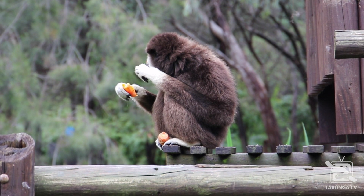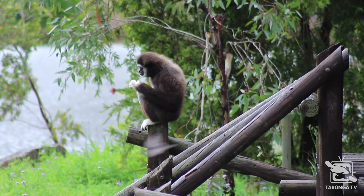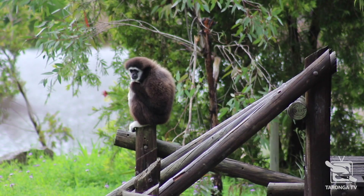Here at the zoo, we have two species of gibbon, and they sound very different to one another. Our siamangs are actually the second-loudest primate on the planet, beaten only by the howler monkeys.